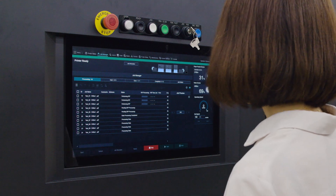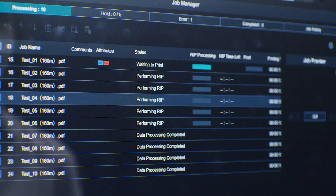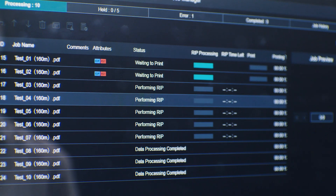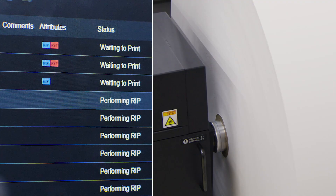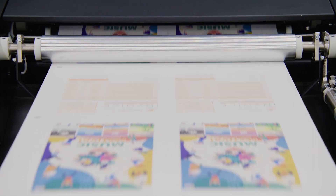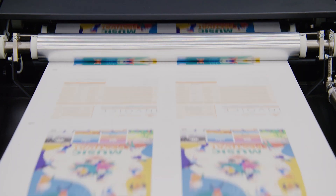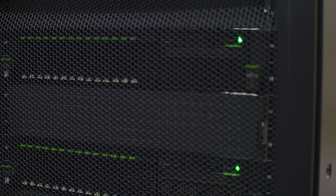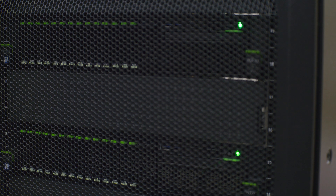The newly designed user interface improves usability. 1200 dpi high-resolution printing can be completed quickly thanks to on-the-fly data processing, which allows printing to begin without waiting for rip processing to complete. In addition, using an SSD with no mechanical movement as a storage device stabilizes access and improves reliability.